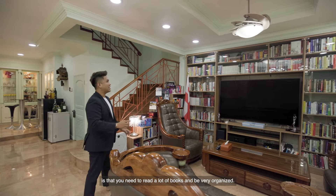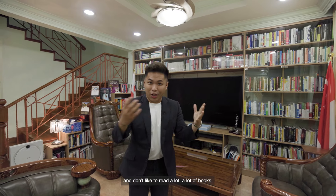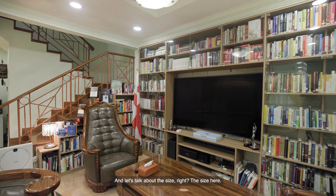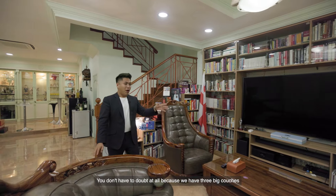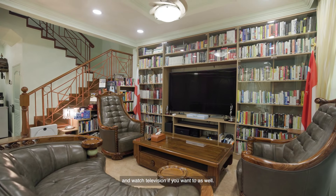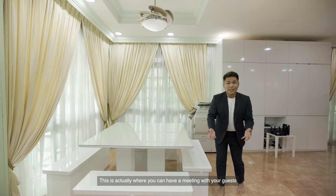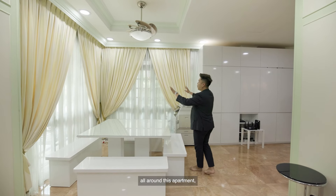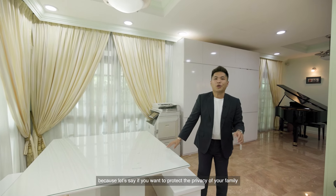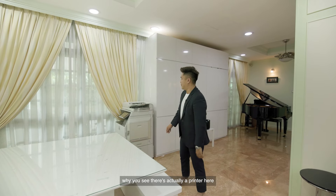This is a secret I learned from business owners — you need to read a lot of books and be very organized. But if you're like me and don't like to read, this place has the potential to be the entertainment area of your dreams. We have three big couches that are definitely befitting of a king — you can even lie down and watch television. To the right is the meeting area of the first floor, where you can meet guests or business partners. There are plenty of sliding doors all around, so a lot of natural lighting comes in, making this entire space very bright. This is a perfect place that ensures the privacy of your family on the second floor.